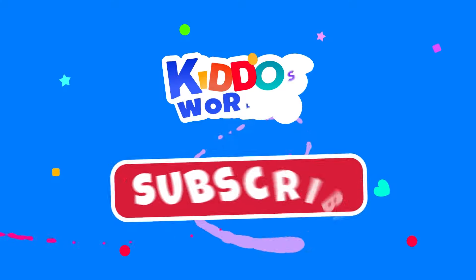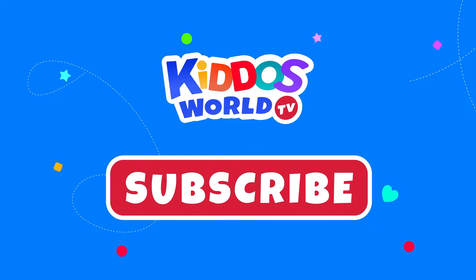Having fun, kids? Please click subscribe for more learning and fun! See you in the next videos. Adios!